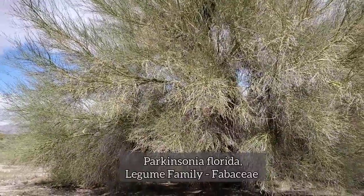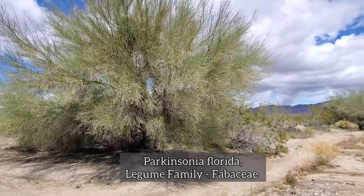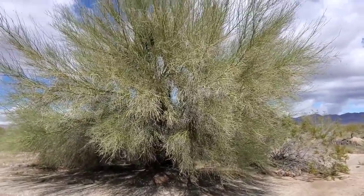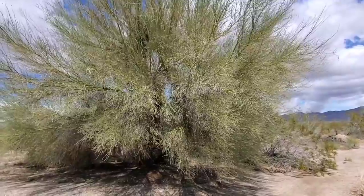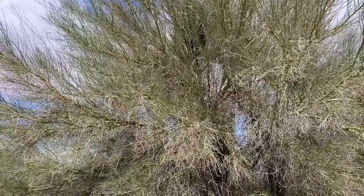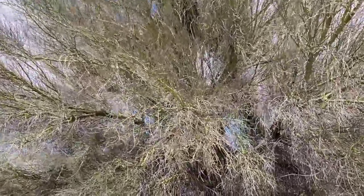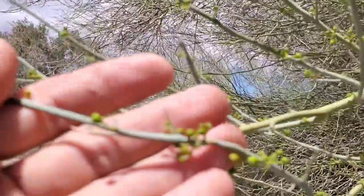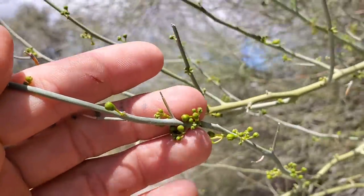Over here of course is palo verde. They use that as a parking lot tree — it's kind of a native horticultural atrocity in places in Arizona. Go to a depressing strip mall outside of Phoenix and they might have some of these because they're so good at tolerating the heat. They've got photosynthetic stems; they've got leaves when they're young but they can drop them and just photosynthesize through their stems.